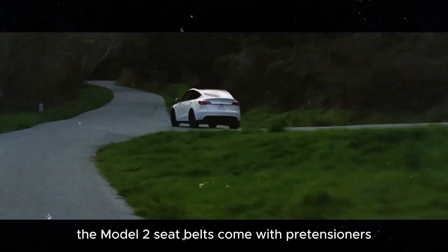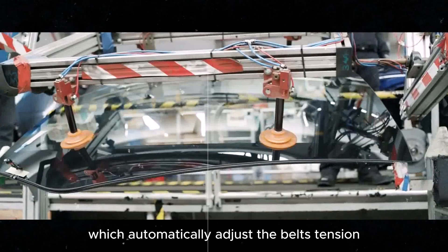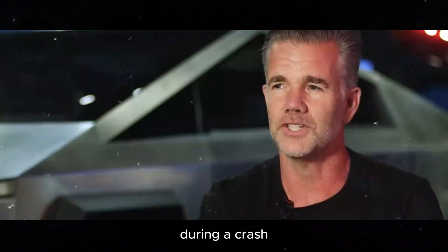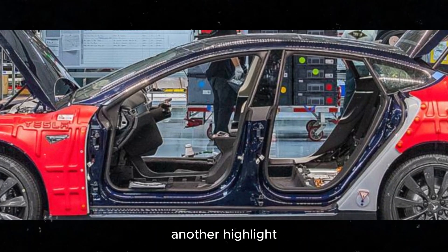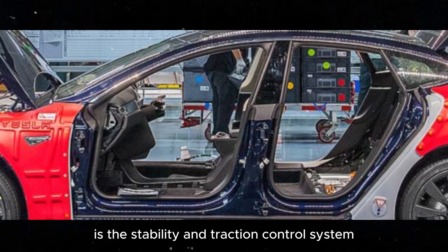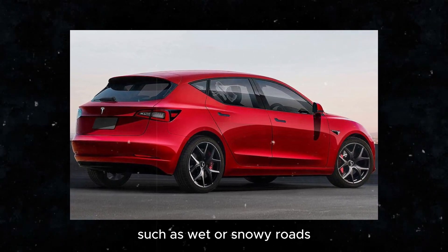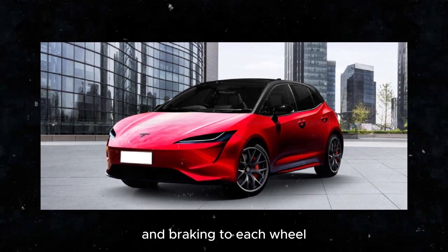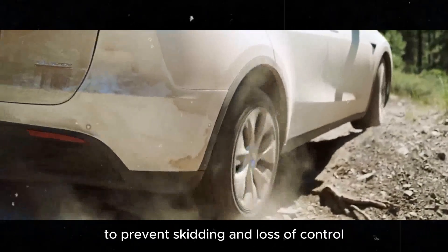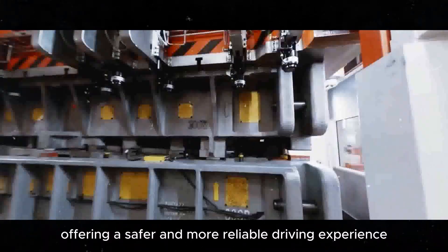In addition to airbags, the Model 2 seat belts come with pre-tensioners, which automatically adjust the belt's tension during a crash, ensuring that occupants are securely held in place. Another highlight is the stability and traction control system, which helps keep the car stable and under control in adverse driving conditions, such as wet or snowy roads. This system automatically adjusts the power and braking to each wheel to prevent skidding and loss of control, offering a safer and more reliable driving experience.